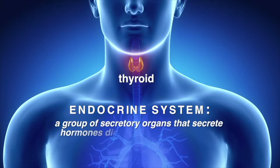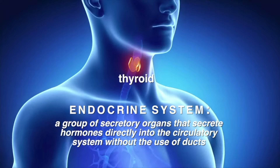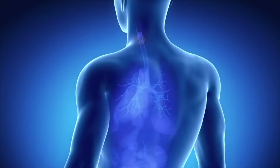The endocrine system is a group of secretory organs. They secrete hormones directly into the circulatory system, without the use of ducts. The thyroid makes and stores thyroid hormones and releases them into the blood.